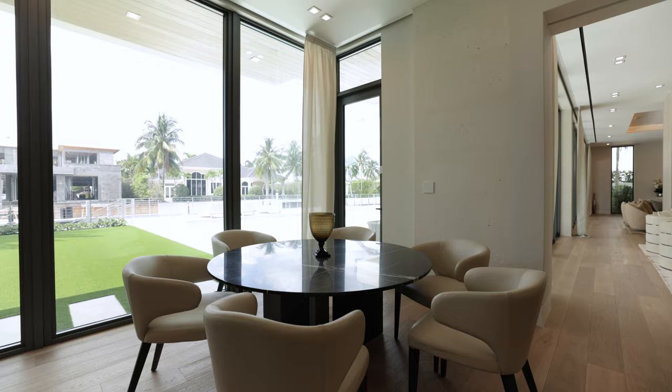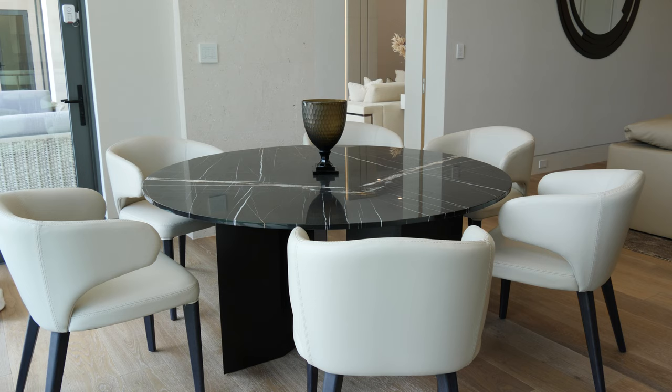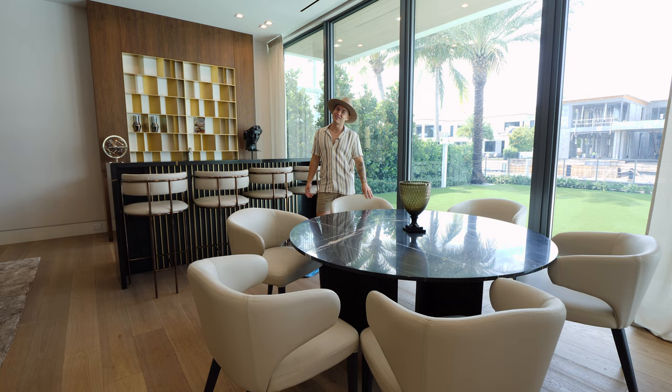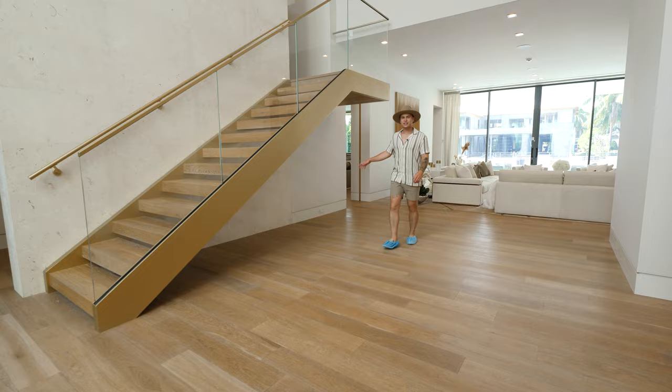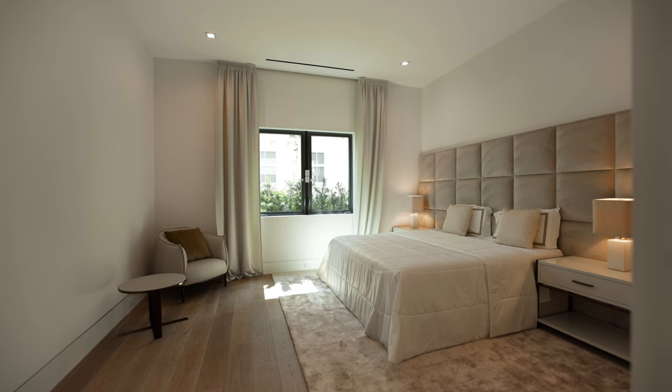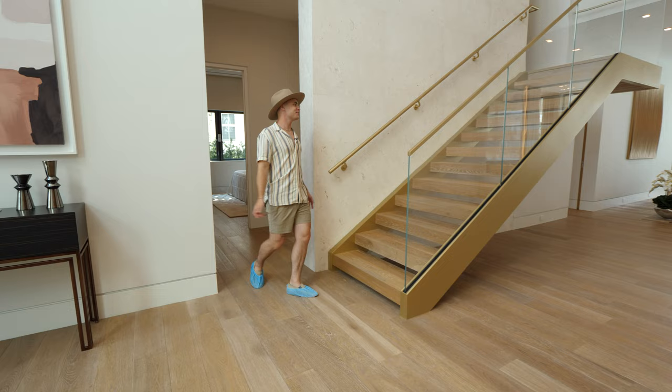Once you've made your cocktails, you'll bring them over to this circular table for some cards, maybe poker or blackjack with all your friends. Leaving the club room, we're heading back through the front foyer. There's the entrance to the second garage, and there's also a secondary bedroom with a full ensuite bathroom and a walk-in closet.